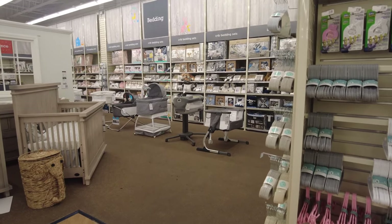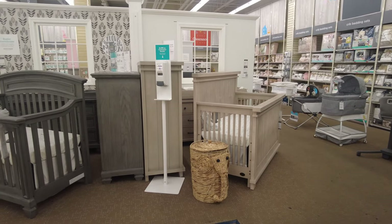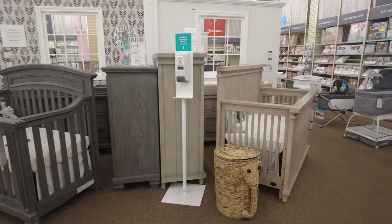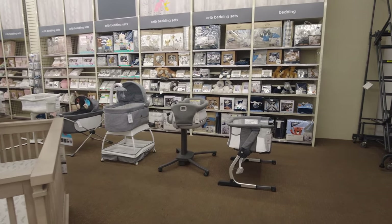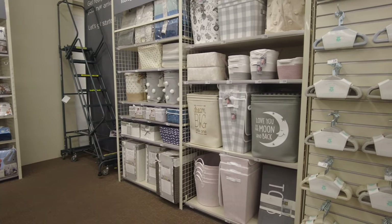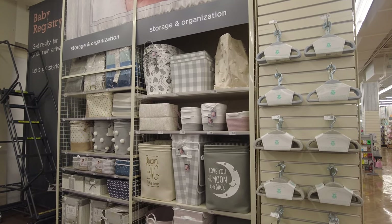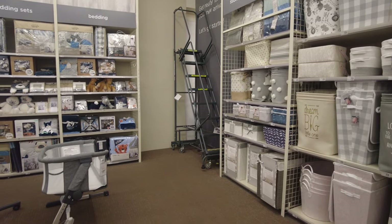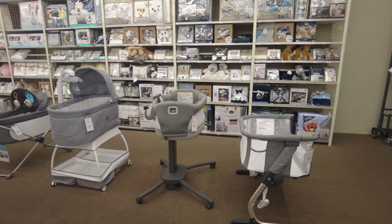Here they have the nursery furniture — cribs, gliders, mattresses, and bedding. They have preset cribs for you to look at, with color schemes, and bassinets to choose from. On this side they have storage and organization for nurseries — a huge collection. On the left there's a whole wall dedicated to bedding: baby boy bedding on the right and baby girl bedding on the left.